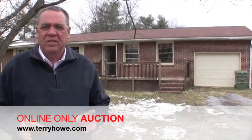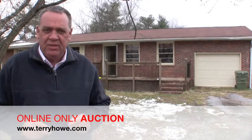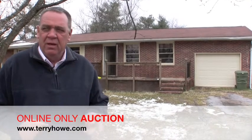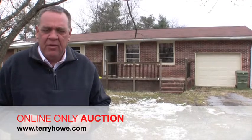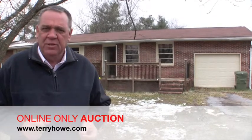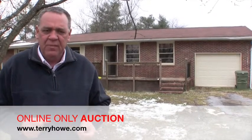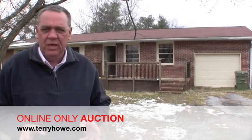Hi, this is Terry Howe. I'm on site today at 211 Drury Lane in Malden, South Carolina. We're in an established neighborhood. I've sold several homes in this area through the years and they've always done real well. This is another home in a series we're selling for a local nonprofit. They're not in the real estate business — they don't need these houses, they want the cash.